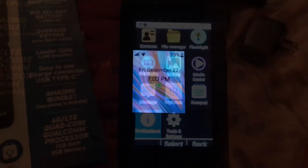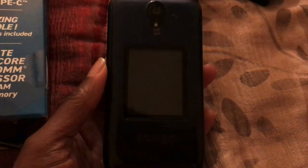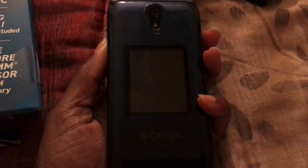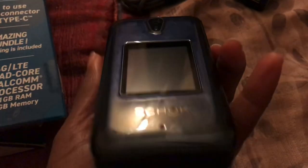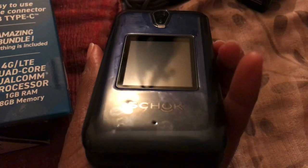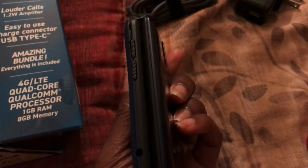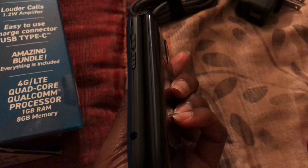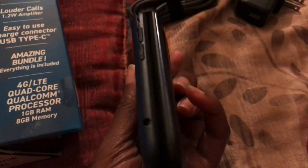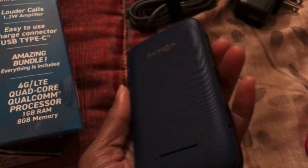Once again, this was a quick look at this flip phone — very classic style. If you're interested in this device, I'll link it below in my Amazon store. If you have any comments, leave those below as well. If you're interested in Mint Mobile, I'll have the link for you to sign up there too. Once again, this is Erica Swarthy Daisy — thanks for watching, bye!